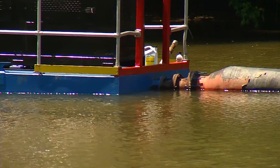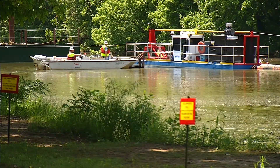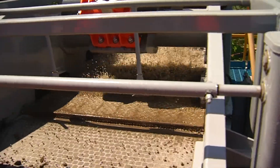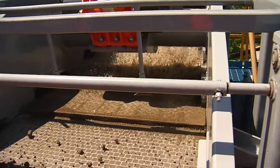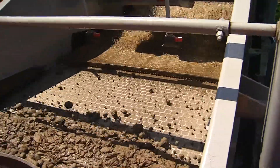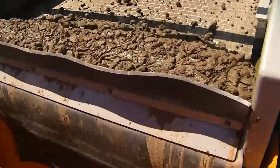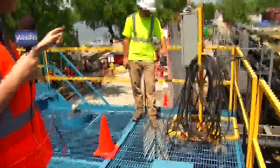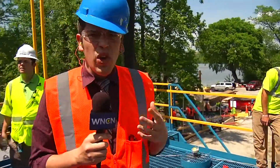Duke Energy is using a dredging process to remove this ash from the river. This vacuum barge will actually suck up sediment from the bottom of the river and pump it here, where the ash is separated from the water. All the sediment is pumped into these shakers where it's sifted down onto a conveyor belt and all the way out the other side, where it's loaded into lined containers.